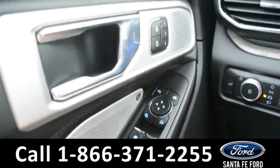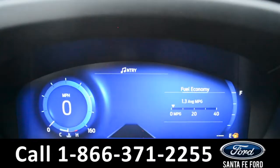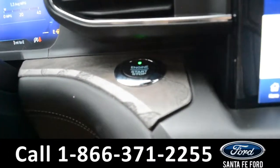This vehicle is equipped with powered windows, locks, and mirrors. Here's a look at the dashboard. On the steering wheel, there's cruise control, Bluetooth, and media functions, and this vehicle is a push to start.